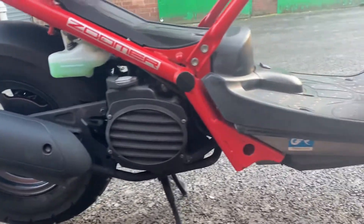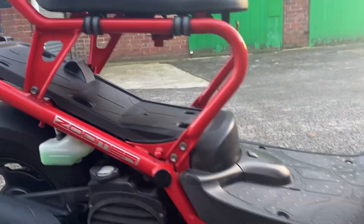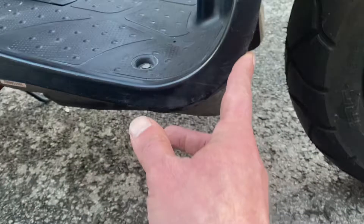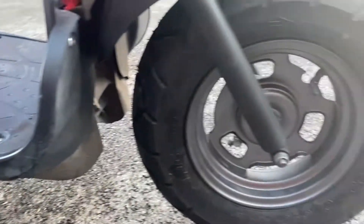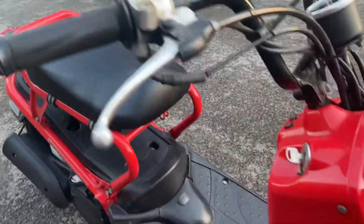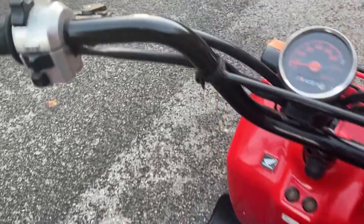And then the right side — again, very, very tidy. Just been caught maybe on a curb or something just there. Other than that, that's all there is to report negative-wise. We do have the mirrors for the original seat and the black bars.